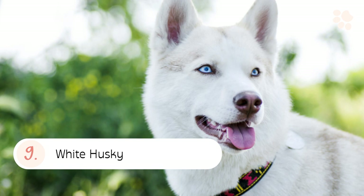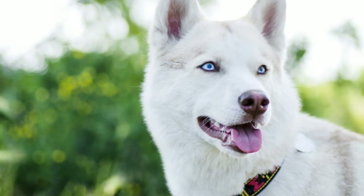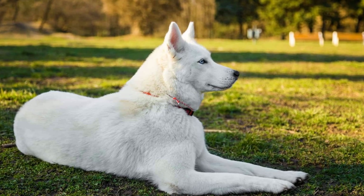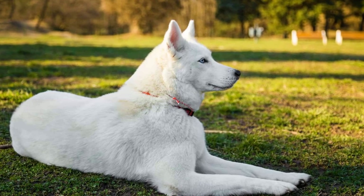Number nine: the White Husky. The white husky is just that — a white husky. They are usually white all over. The white husky color signifies purity and innocence.